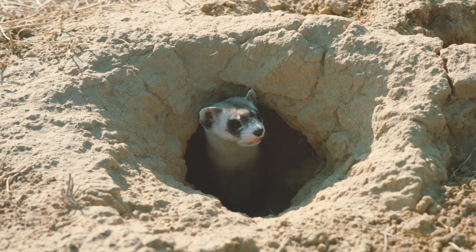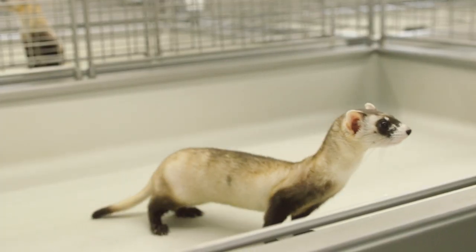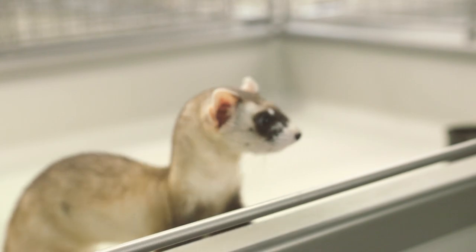The black-footed ferret is special because it's endangered. In fact, we thought it was extinct twice. And then in 1981, it was rediscovered. That really kind of turned the conservation world upside down, because here was an opportunity to save a species that we thought was extinct.